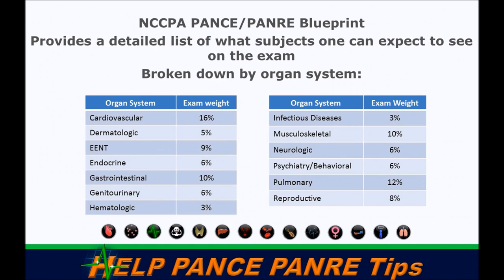The PANCE and PANRE is broken down into a blueprint which consists of the following organ systems. They've weighted things — for example, sixteen percent of your exam is going to be cardiology, whereas ten percent will be musculoskeletal. This helps you break down what's most important to study first.